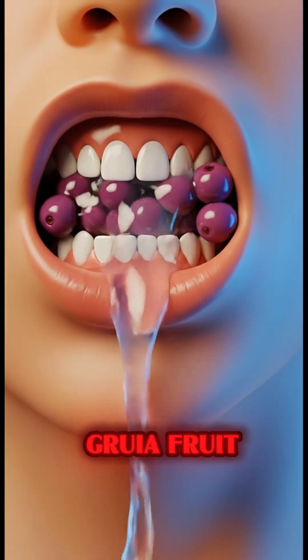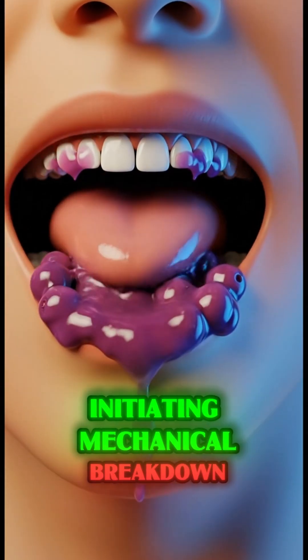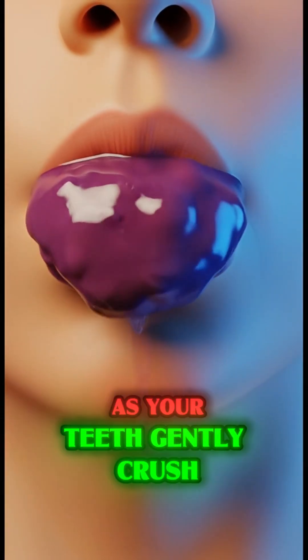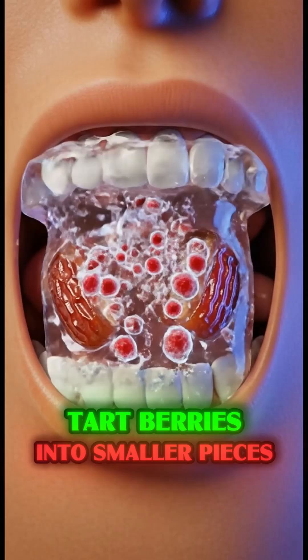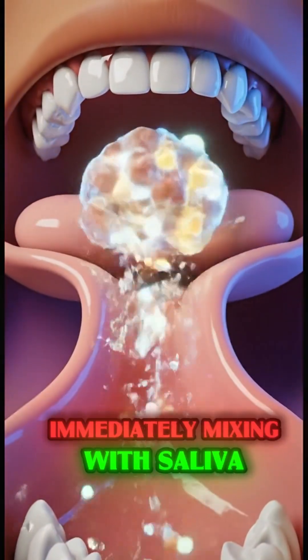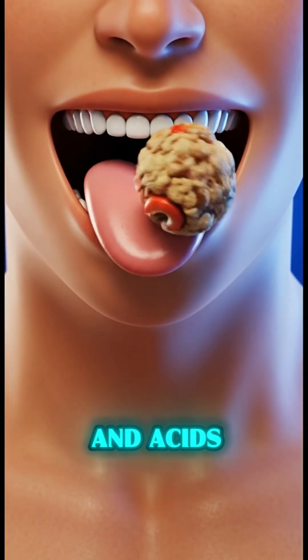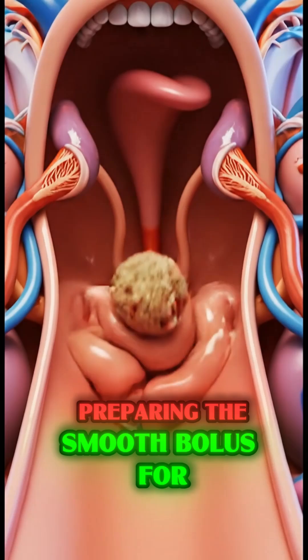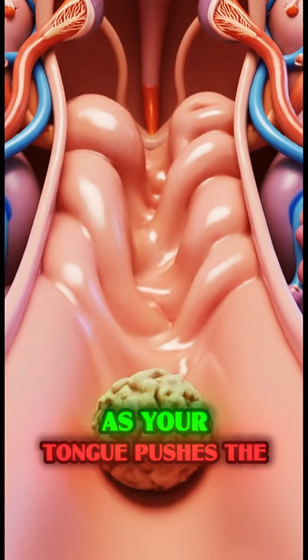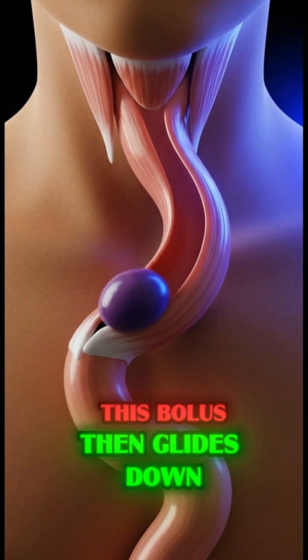The journey of the fruit commences the instant you take a bite, initiating mechanical breakdown as your teeth gently crush the small tart berries into smaller pieces, immediately mixing with saliva containing enzymes that begin to break down its natural sugars and acids, preparing the smooth bolus for easy swallowing as your tongue pushes the food backward.